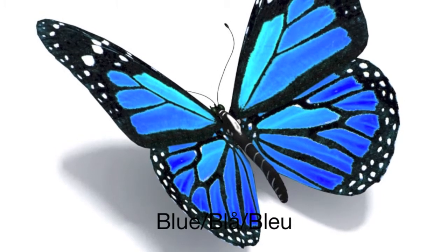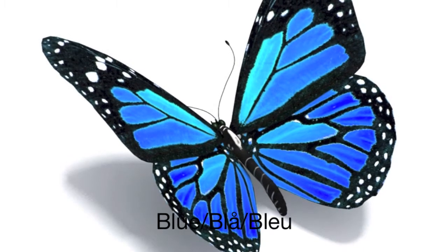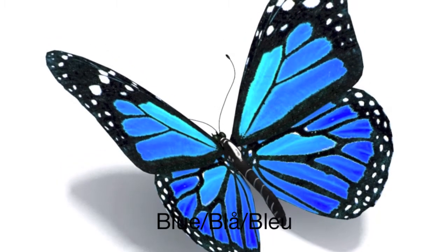This is the color blue. In Norway, we pronounce blue like blå. We spell blue B, L, æ. Try it! Blå.